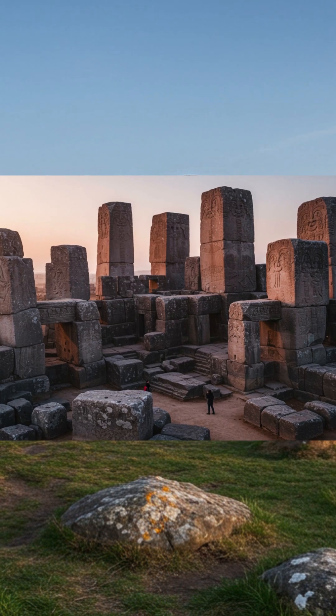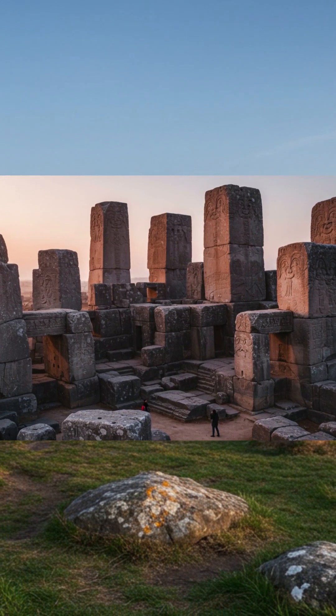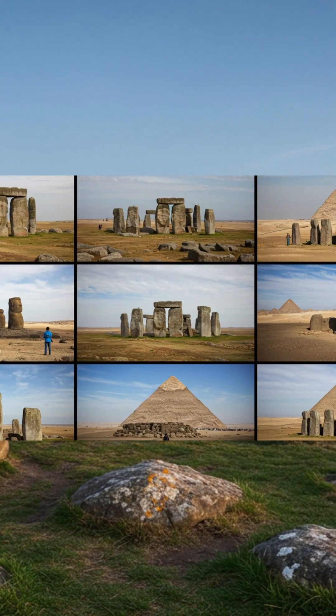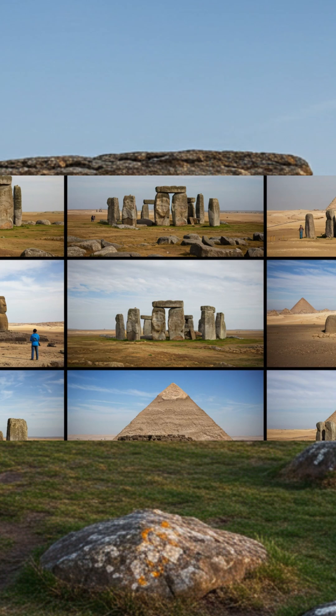What makes a stone megalithic? First, let's understand what megalithic means. Mega means giant. Lithic means stone. So megalithic structures are literally built with giant stones.